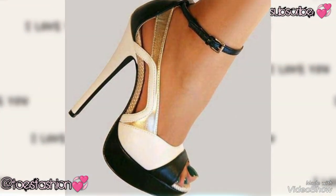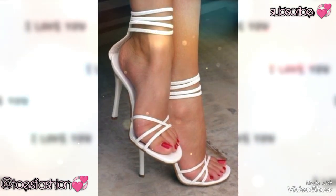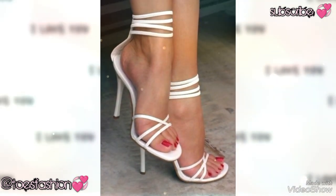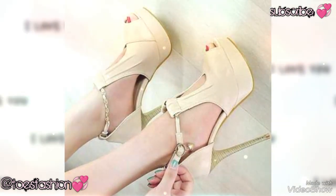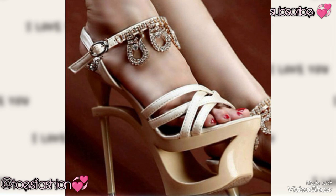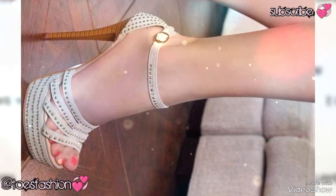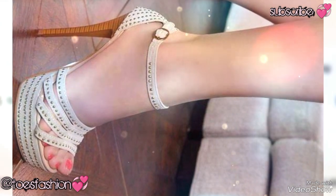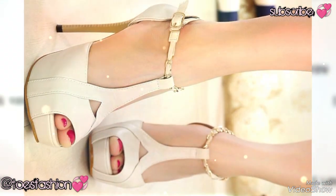Please watch all these videos till the end for more and more amazing collections — so beautiful and pretty. Keep visiting my YouTube channel and keep watching my videos. We have very beautiful shoes with red toenail designs.